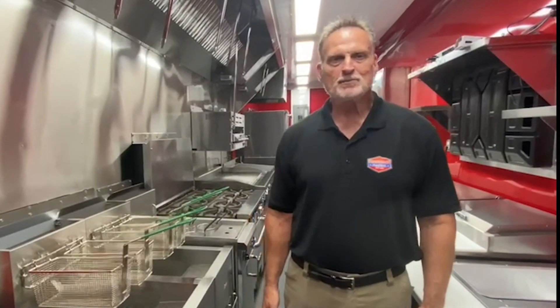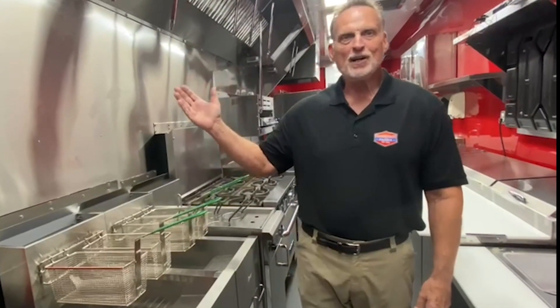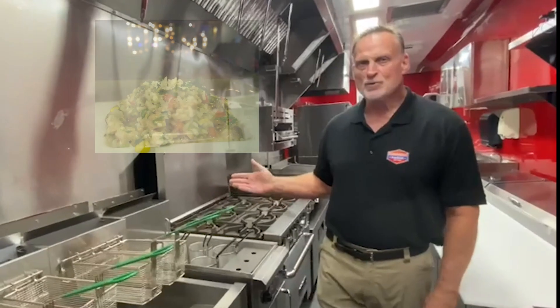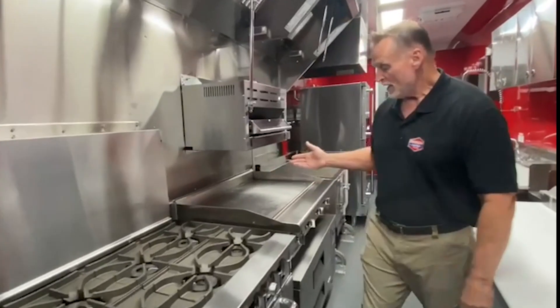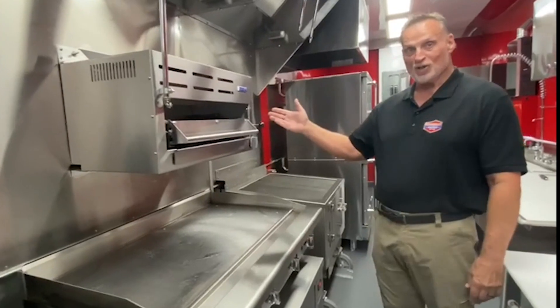Let me show you the cooking appliances that are crucial for making this delicious made-from-scratch menu from this restaurant on wheels. Under the 12-foot hood there are two deep fryers, a pasta cooker to make their famous green chili risotto, a six-burner range with oven, a 48-inch griddle with a chef face underneath, and a 36-inch salamander broiler.